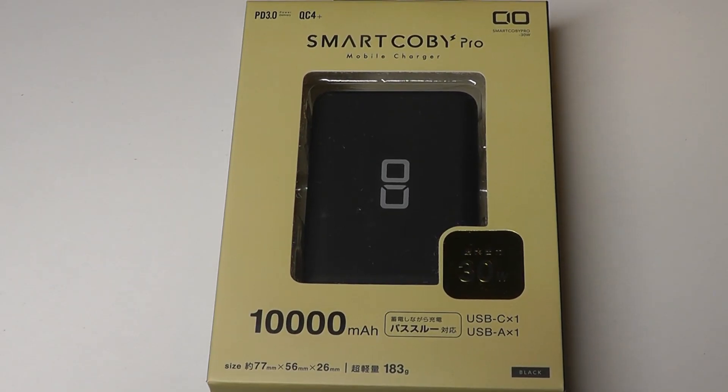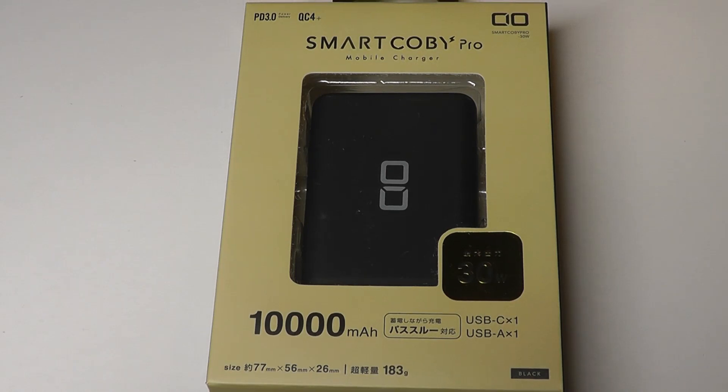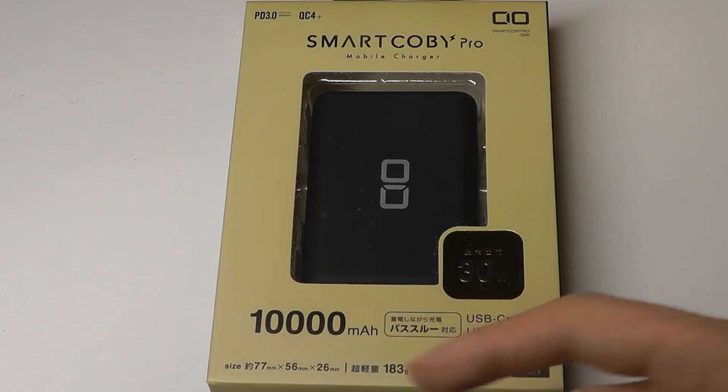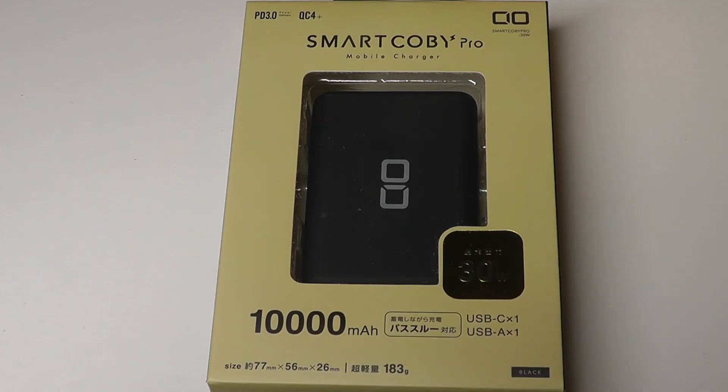Hey y'all, here at OS Reviews. Today we're taking a hands-on look at the SmartKobe Pro. This claims to be the world's smallest 10,000mAh capacity power bank. Although the functionality isn't anything new, the fact that it is so small but still packs a pretty large capacity is the unique selling point.